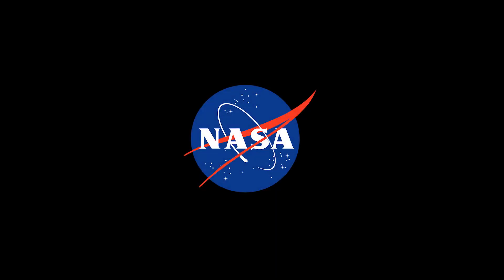Check back later to find out more about how NASA Langley is helping to land rovers on Mars.